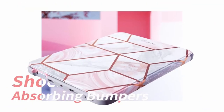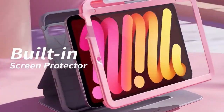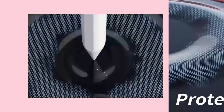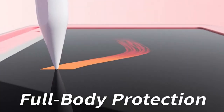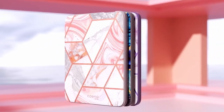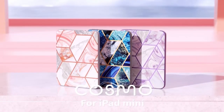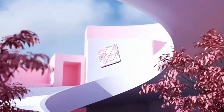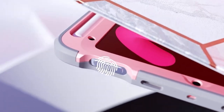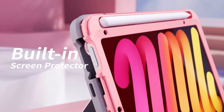Now moving to the last one — the i-Blason Cosmo case. The i-Blason Cosmo case stands out as a stylish and functional accessory for your iPad Mini 6, available in two sophisticated patterns: marble and ocean. It adds a touch of elegance while providing reliable protection. Featuring a tri-fold stand design, this case offers versatile viewing angles for comfortable usage. The protective front cover includes a built-in screen protector, ensuring your iPad Mini 6 remains free from scratches while maintaining touchscreen sensitivity.